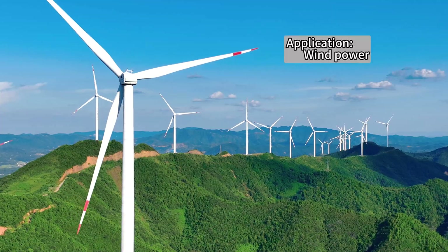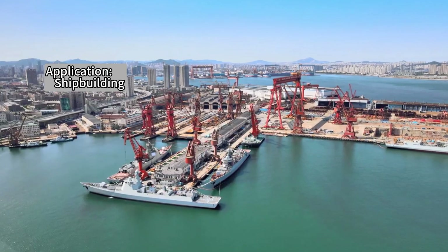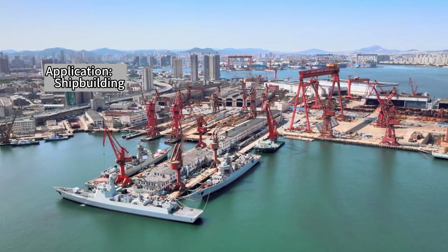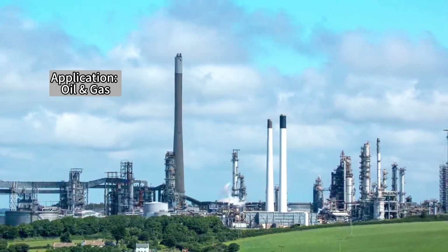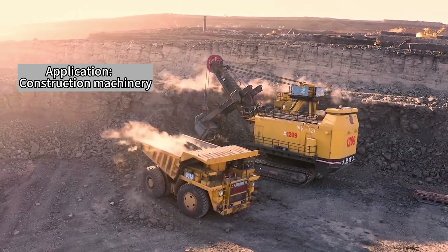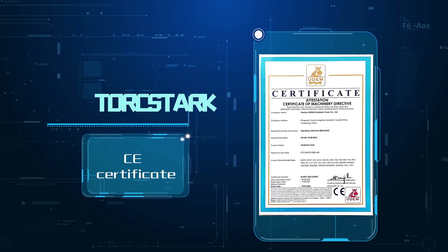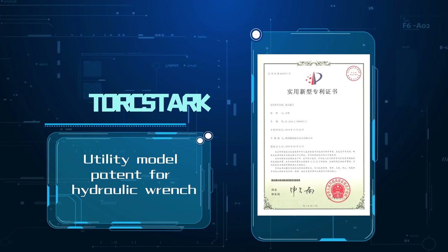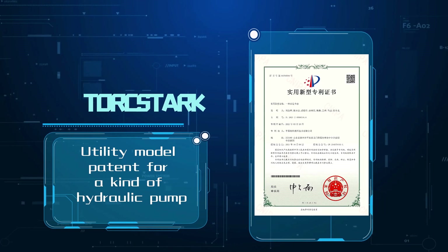These products are widely used in fields such as wind power generation, petrochemical, construction machinery, mining, and shipbuilding. They can greatly improve the precision of bolted connections and the safety of equipment, and are more efficient than traditional methods. We hold many product patents for hydraulic wrenches and pumps that have obtained CE certification and ATEX explosion-proof certification from the European Union.